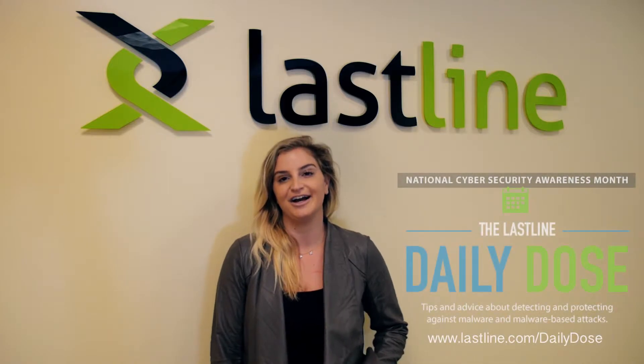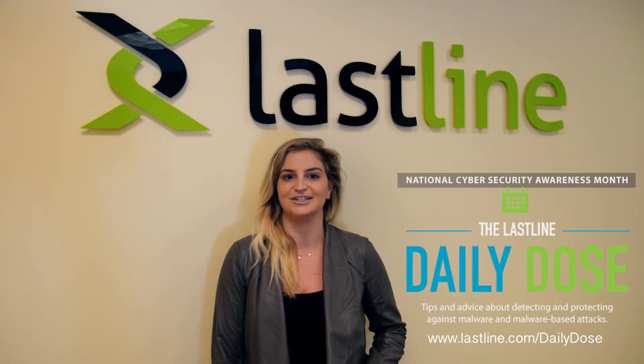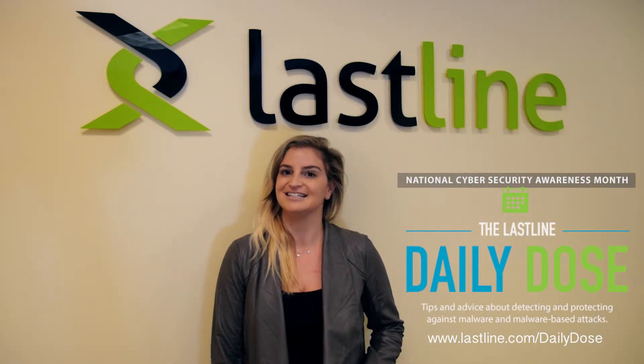Hi, I'm Katherine with Lastline. To support National Cybersecurity Awareness Month, we're sharing our expertise on how you can protect your network from malware-based cyber attacks.